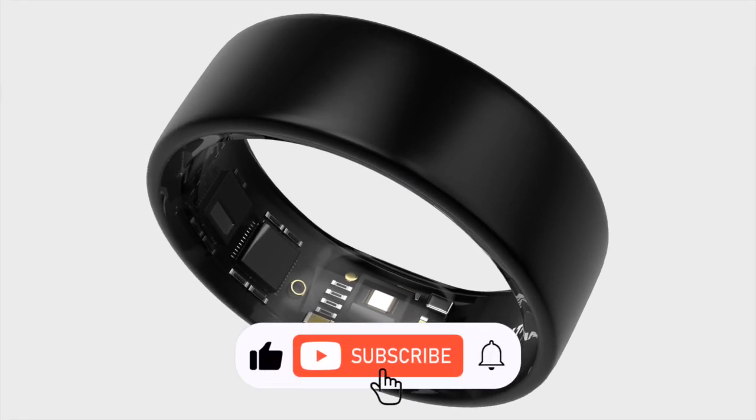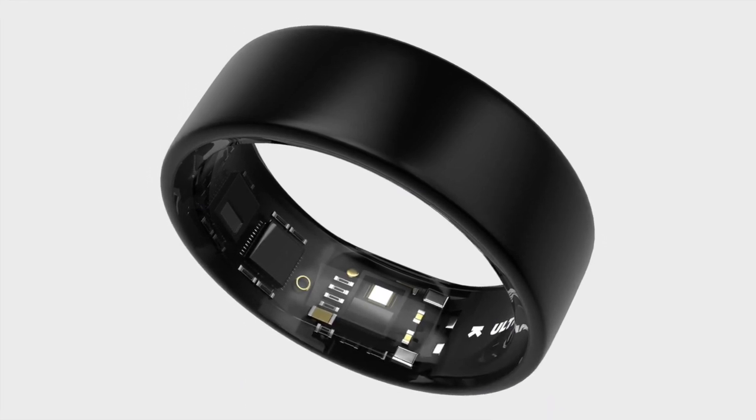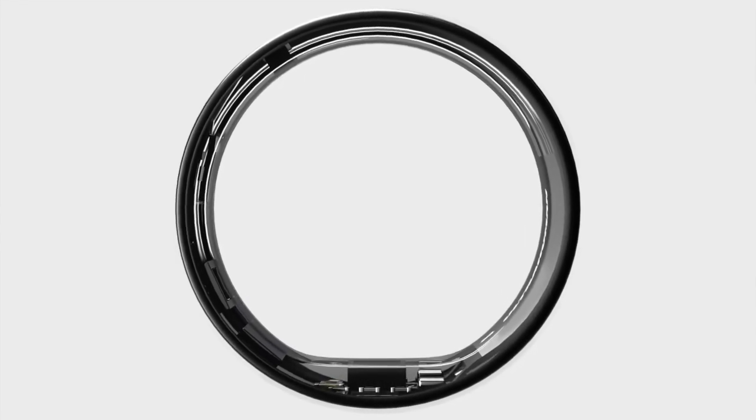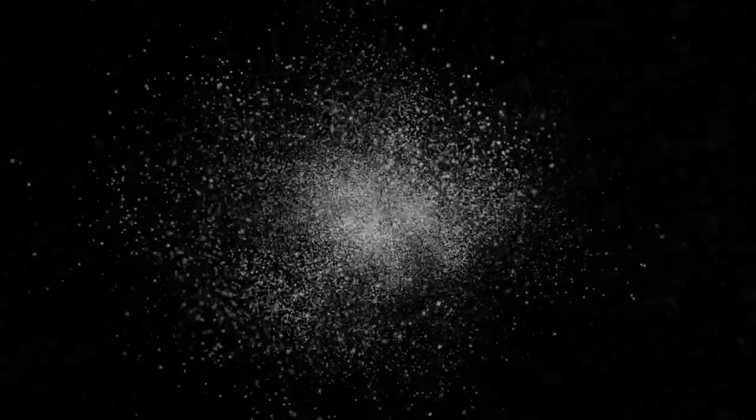The updated Ring Air comes with some interesting functionality, engineered with a durable shell made of fighter jet-grade titanium and reinforced with tungsten carbide. The tiny device is built to withstand the rigors of daily use, and its hypoallergenic epoxy resin inner coating ensures comfortable long-term wear, making it a wearable truly designed for the everyday user.